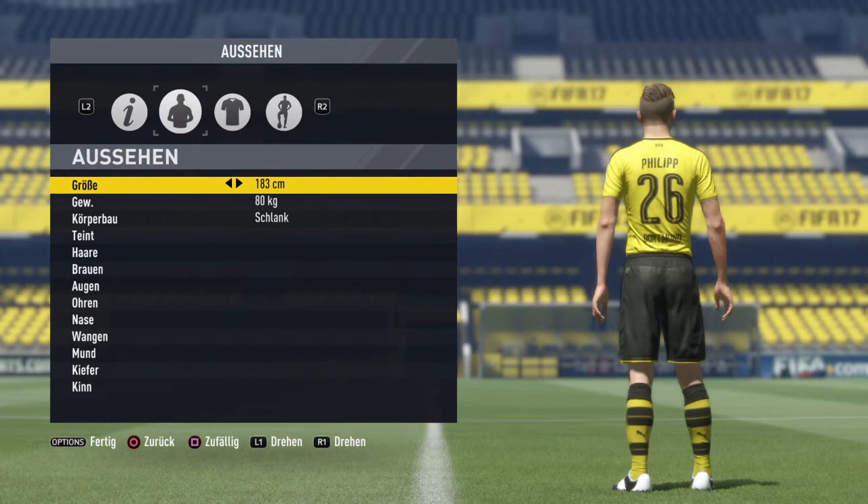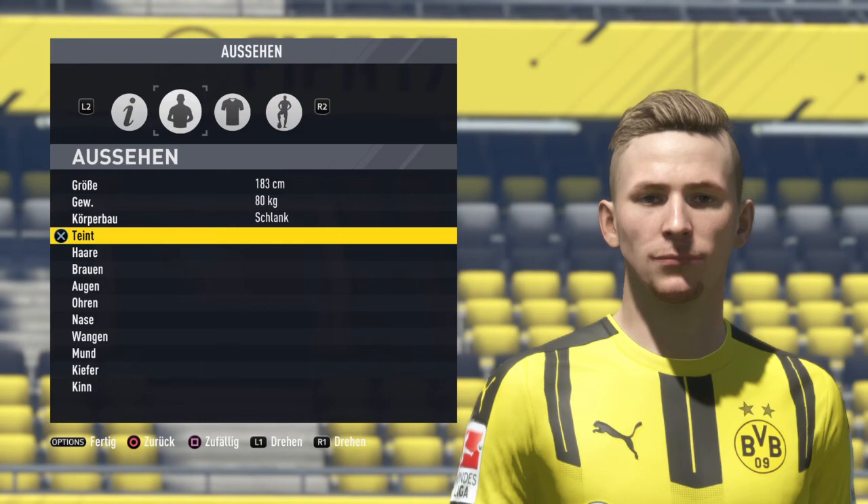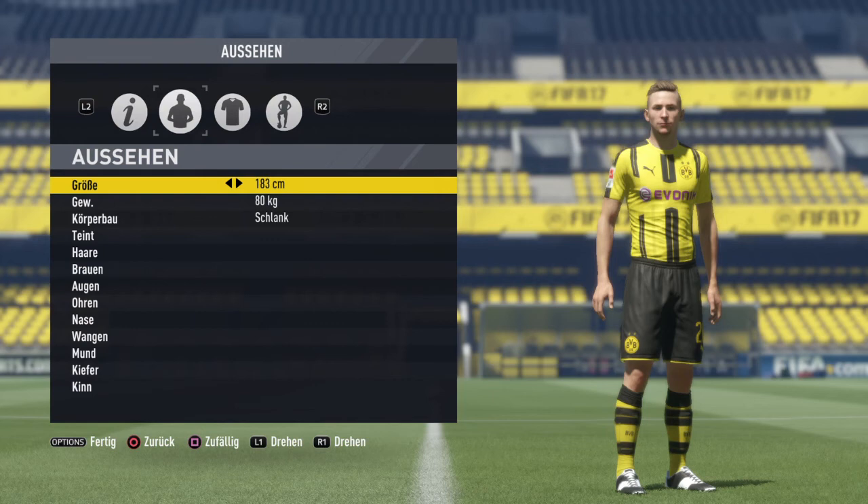Let's have a closer look at his face. He is 1.83m tall. Here you can see how I tried to rebuild his face. I think the Dortmund tricot fits in very well.